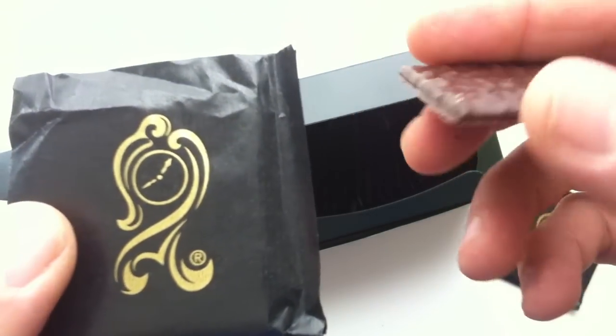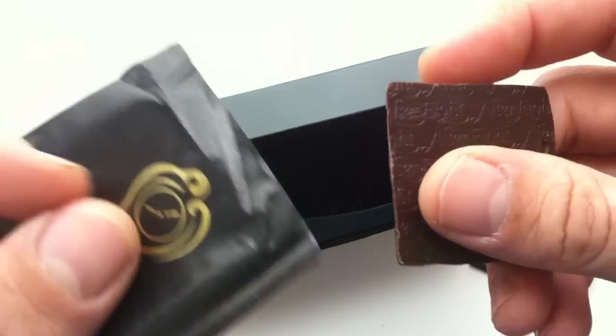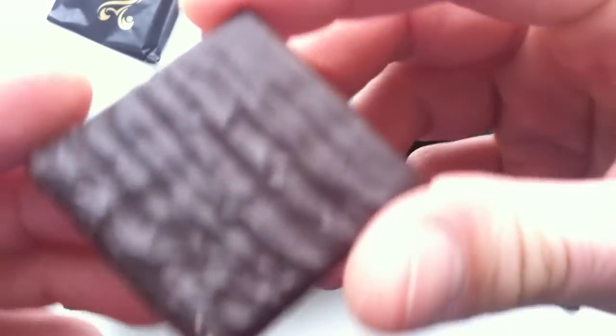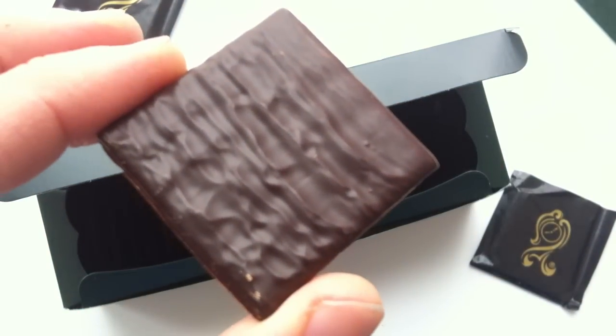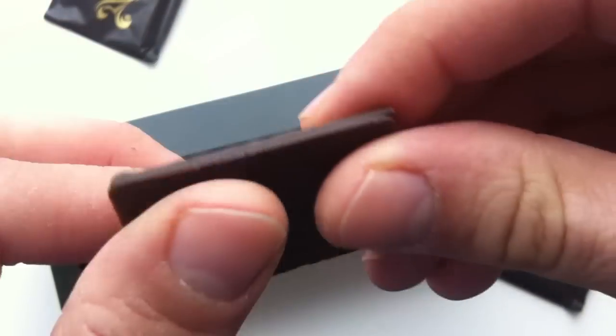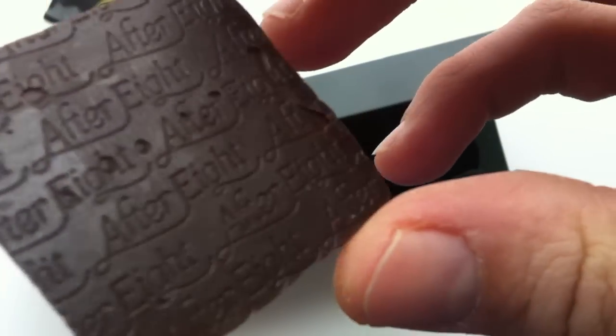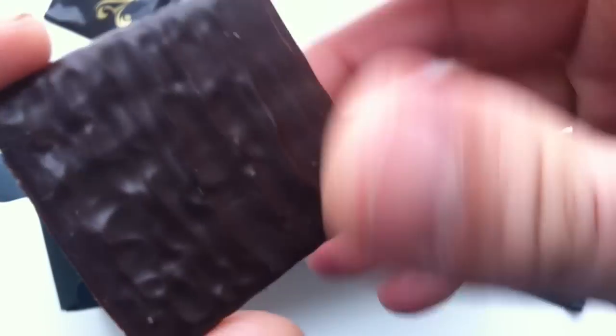I think they had a tagline that was like 'it's about time' or 'it's your time' — something like that when they first came out. But anyway, this is the mint itself, it's dark chocolate. They have made milk chocolate SKUs. Look at that After Eight — that's nice. I like that packaging, I like that presentation.